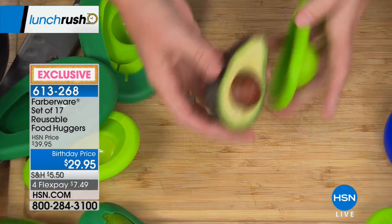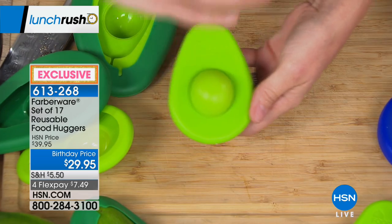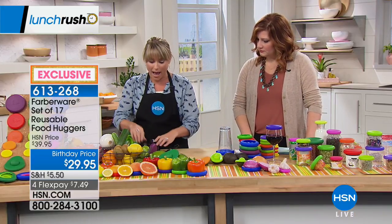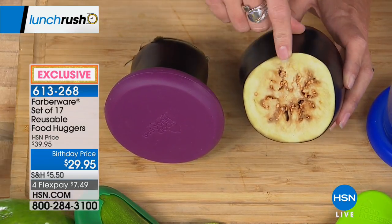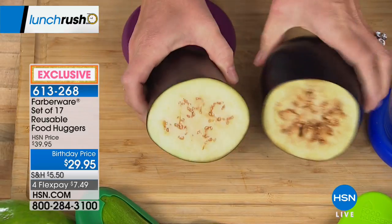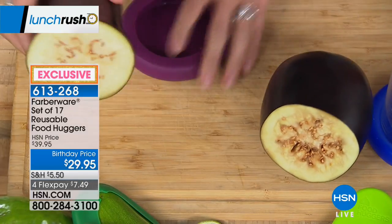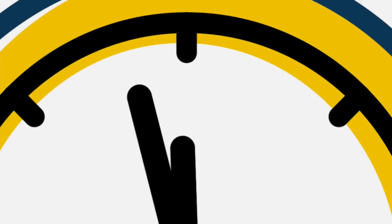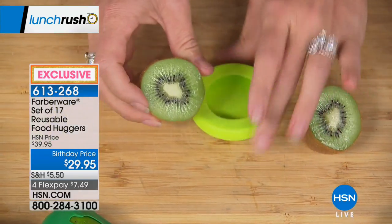When you slice into a fruit or vegetable, the clock starts ticking — it turns brown and degrades. Look at this eggplant: both halves have been sitting out for three hours. One is browning noticeably. The one with the Food Hugger is still fresh — a dramatic difference. For the right fit, just guesstimate the size: for a kiwi, go for the small. Place it on a flat surface and pop it on rather than tugging it like a sock.